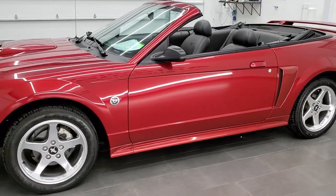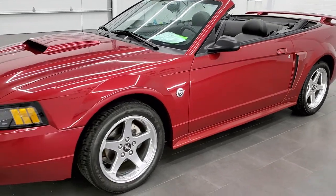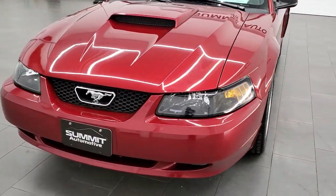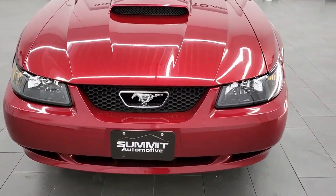This car has been fully safety-inspected by our service shop, has a fresh oil and filter change, all the fluids have been checked and topped off. This car is 100% ready to go.